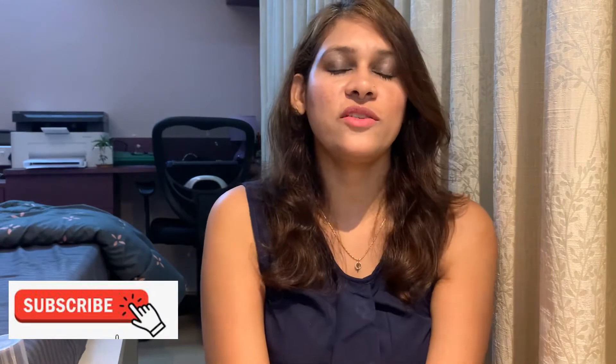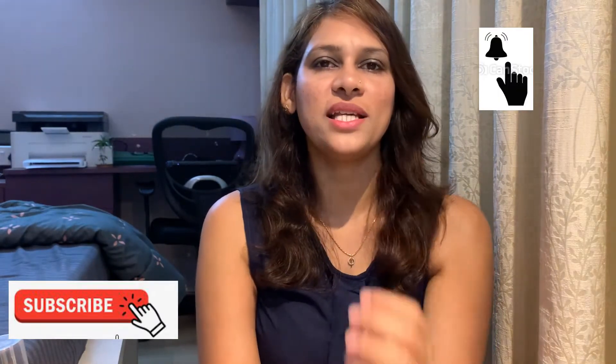Hello friends, welcome to my channel. Today I'm going to discuss two oils from WOW. If you're new to my channel, please subscribe, and hit the bell icon for notifications on such videos. Let's quickly get into the first oil.